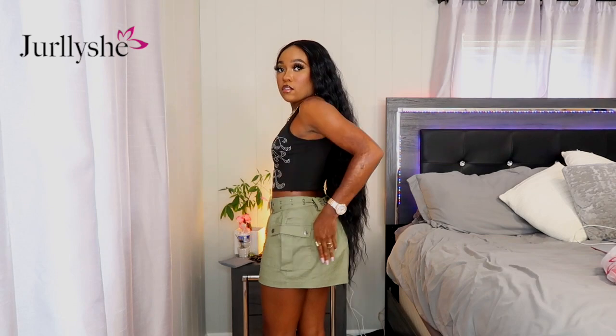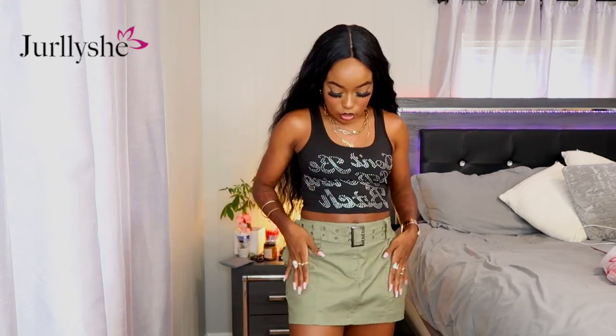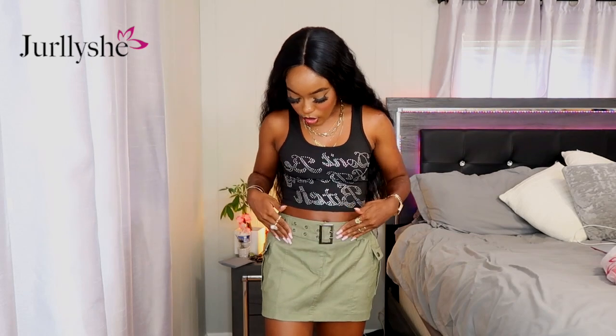This one is a mini skirt — it's short — but I'd be comfortable going out in it. I really like the material; it's not too thick for summer. I love the cargo pocket details. It has working pockets on the sides, though the buttons are just for detail. It also comes with a belt that has silver hardware, which I felt was a perfect match with the silver rhinestones on the top.